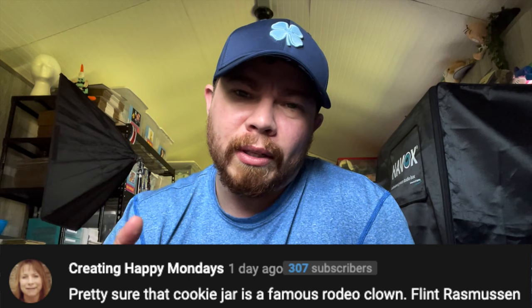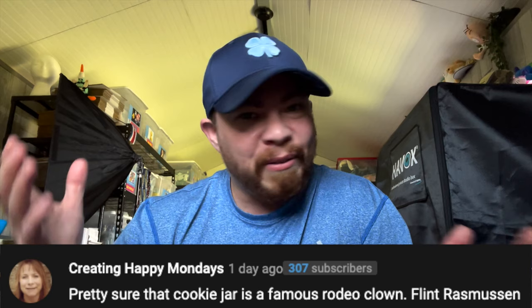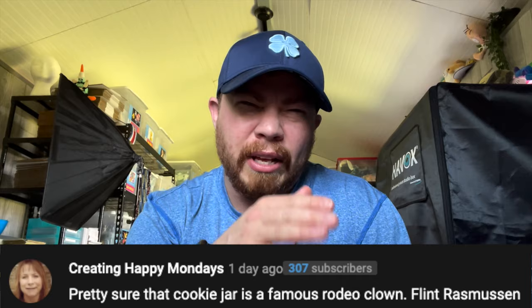Before I say goodbye, I want to highlight a comment from Shelly — she has a YouTube channel called Creating Happy Mondays, please consider subscribing, I'll link that below. She commented about that rodeo clown cookie jar and let me know it's actually a famous rodeo clown, which I very much appreciated because I could add that to the title and get more folks searching that specific keyword. Lastly, an update: those Trek bicycle seats from last week's video — I paid only two bucks each — one of them already sold within 24 hours for the full asking price of around $40 to $42. That was really exciting. Please stick with me, come back next week, and remember: have fun, make money, but stay grounded. See you next week!